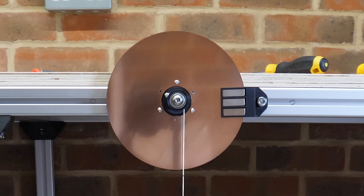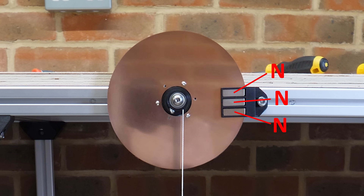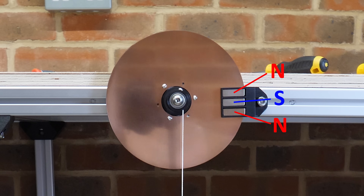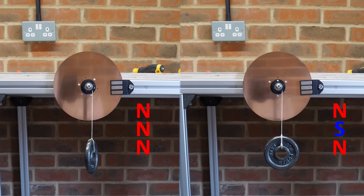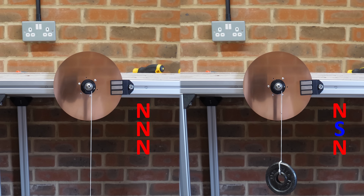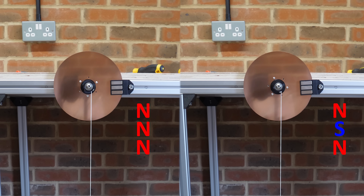The next factor to consider is magnet orientation. In the first test, all the magnets are mounted with their poles aligned so the north face points towards the camera. But if I flip one set of magnets into a north-south-north configuration, this slows the disc even further, because the eddy currents in the copper disc are produced by a change in magnetic field. Having the field change with the flipped magnets generates stronger eddy currents and therefore more resistance.